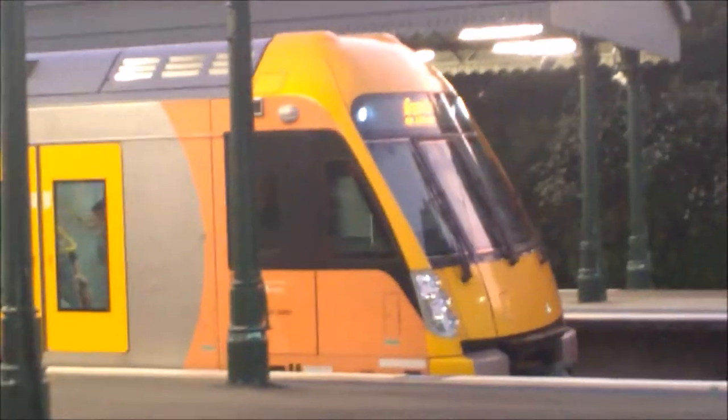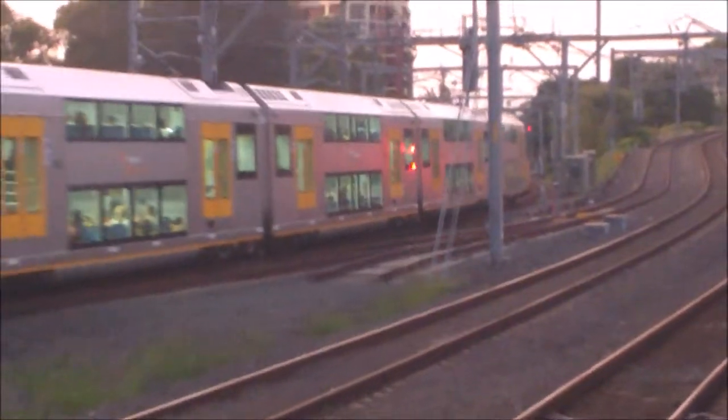This is a heritage car, number K24. I'll just zoom in a bit more on that so you can see it less clearly. Not quite sure where that one's going — it's going to Engadine via Parramatta.